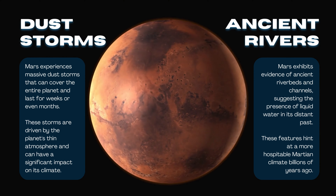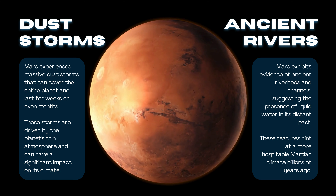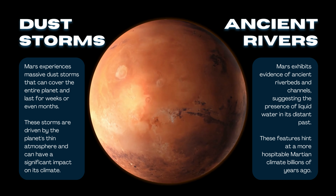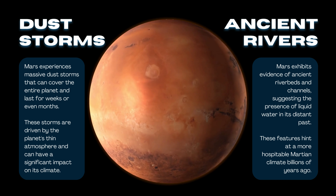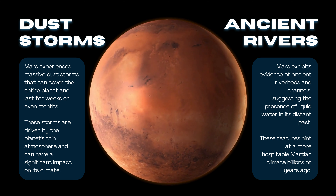Fourth, Dust Storms. Mars experiences massive dust storms that can cover the entire planet and last for weeks or even months. These storms are driven by the planet's thin atmosphere and can have a significant impact on its climate.